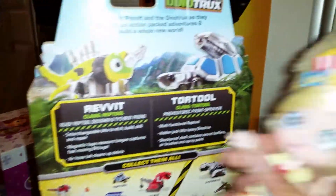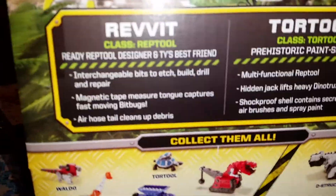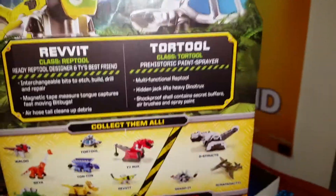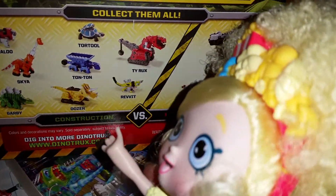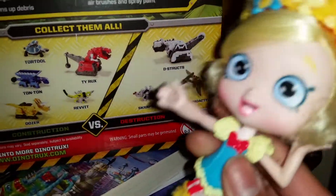We're gonna take a look at the back here. Look, here we have a picture of Revit and Turtle — they are so super duper cool and here it says some things about them. Now these are not things that you can do with this toy so much, because these toys just roll forward, that's the only thing they do. And here we have a picture of the other heroes — it's called Constructions vs Destruction, you can collect them.